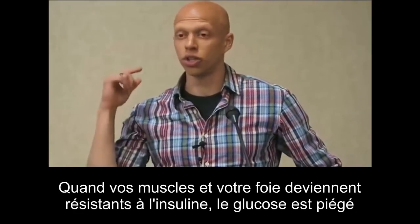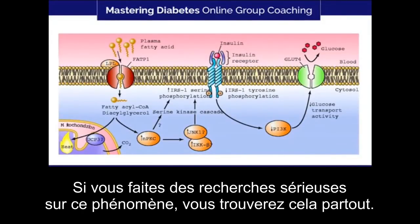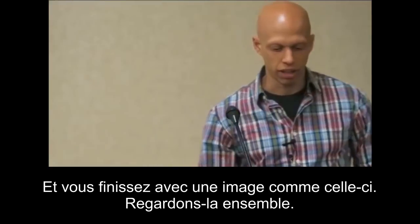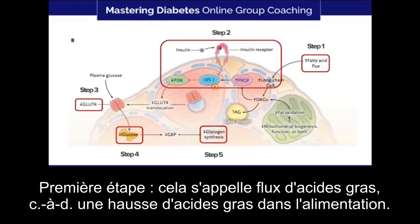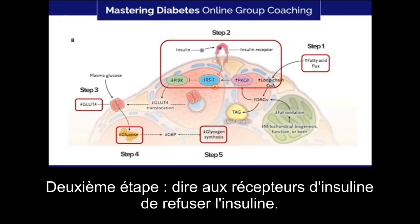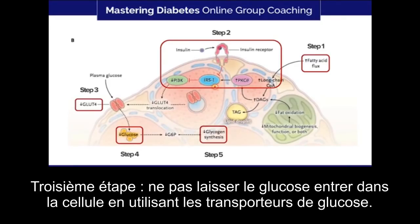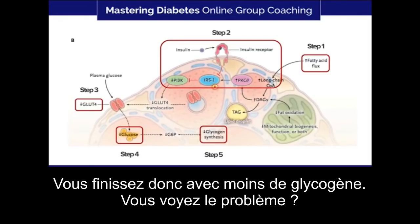When your muscle and your liver become insulin resistant, glucose becomes trapped in the blood — that's a problem. If you go into the research and really investigate what's happening, you'll see this all over the place. They draw these fancy pictures with transport proteins, insulin molecules, and insulin receptors. First step: fatty acid flux — basically an increase in fatty acids in your diet, happening in the blood first. Second step: the insulin receptors are told to reject insulin. Step three: don't allow glucose to enter the cell using glucose transporters. As a result, less glucose comes in to build that glycogen molecule, so you end up with less glycogen.